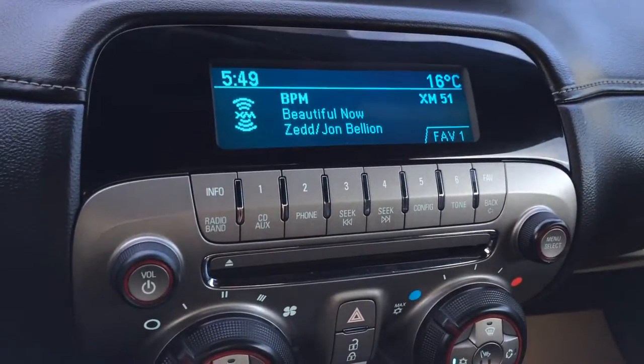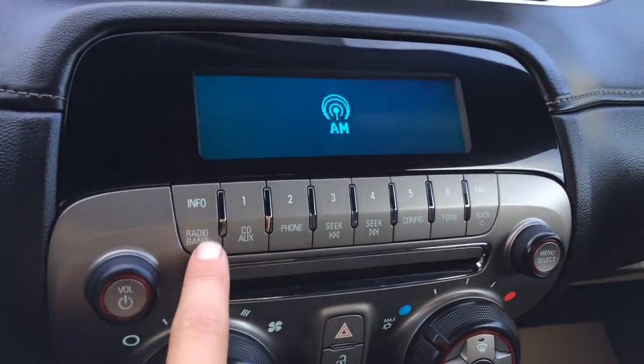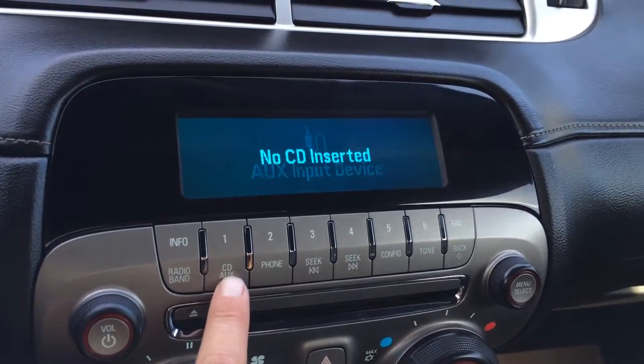Key ignition. This display screen is for audio. You have AM, FM, satellite, CD, auxiliary, and USB.